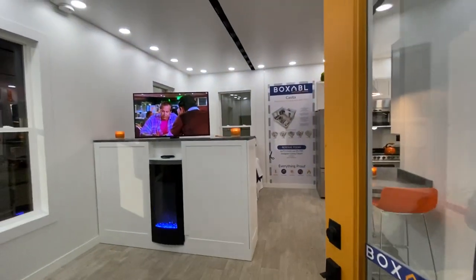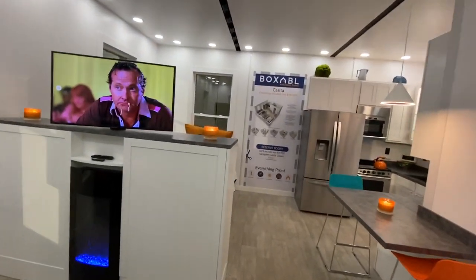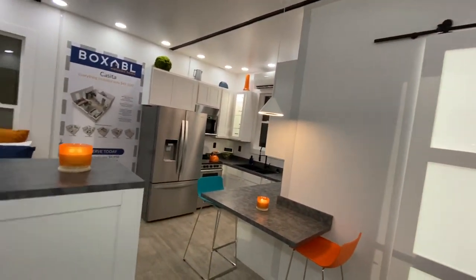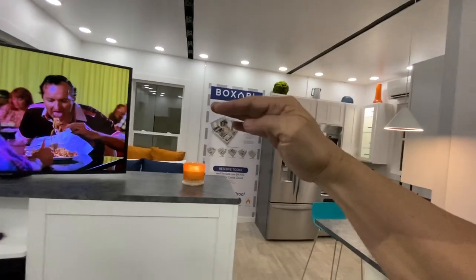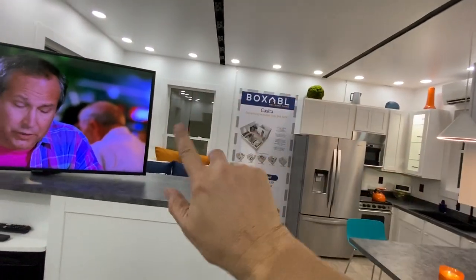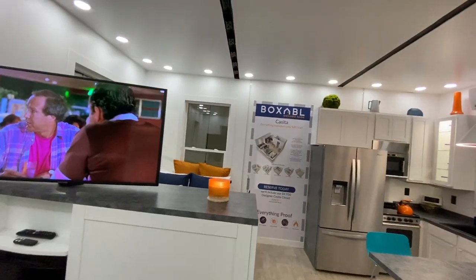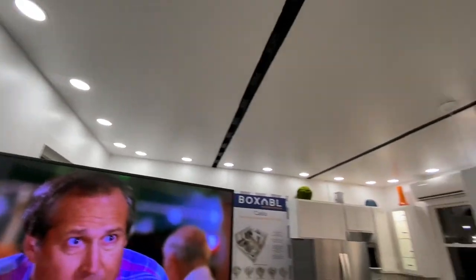The Boxabl Casita is about 400 square feet and really everything you need to live comfortably. The first thing we did was give you a very generous space, about 20 by 20 feet, with great clear span views, eight-foot-tall windows that are three feet wide, and even taller nine-and-a-half-foot ceilings, completely peppered with LED lighting — dimmable, of course.